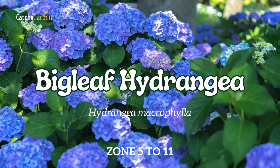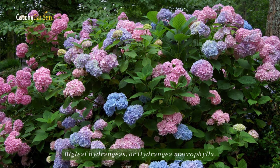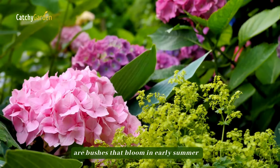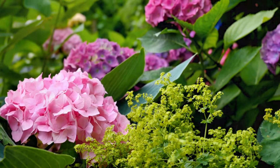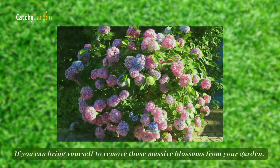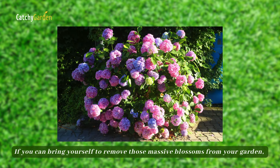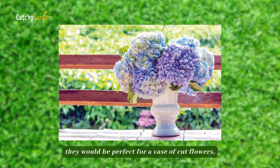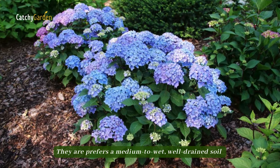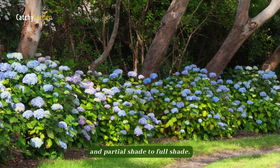Number 2: Big-leaf Hydrangea. Big-leaf hydrangeas, or Hydrangea macrophylla, are bushes that bloom in early summer and come in a wide variety of interesting colors and patterns. If you can bring yourself to remove those massive blossoms from your garden, they would be perfect for a vase of cut flowers. They prefer medium to wet, well-drained soil and partial shade to full shade.